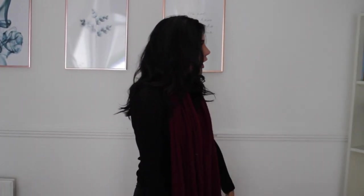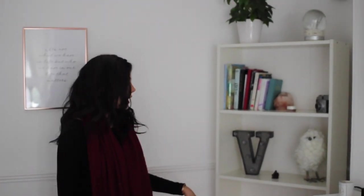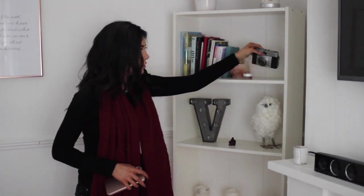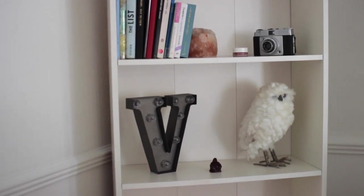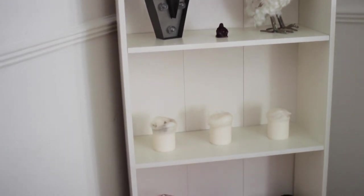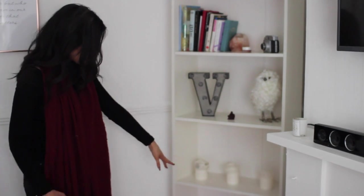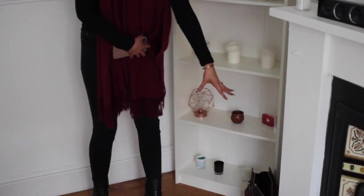Here I have this bookshelf — you'll probably recognize it from my old apartment. I have some books, a salt rock tea light holder, a little lip balm, an old Ilford camera that I need to get the film developed, a letter 'V' that my friend Ellie got me for Christmas, a little owl from TK Maxx, a butter statue, some candles, and bits and bobs. Towards the bottom it's a little messy — just cables and my bag.